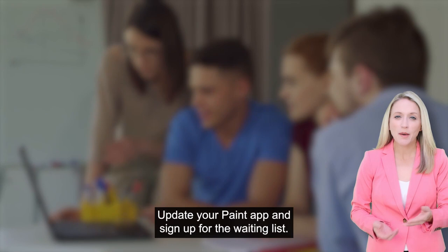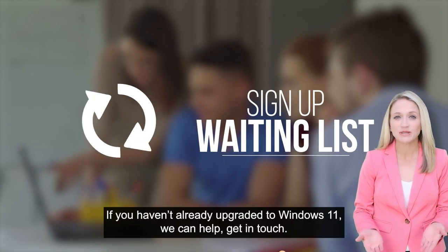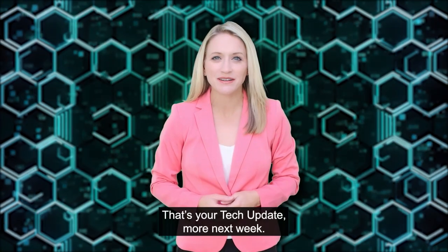Not seeing this feature yet? Upgrade your Paint app and sign up for the waiting list. If you haven't already upgraded to Windows 11, we can help — get in touch. That's your tech update. More next week.